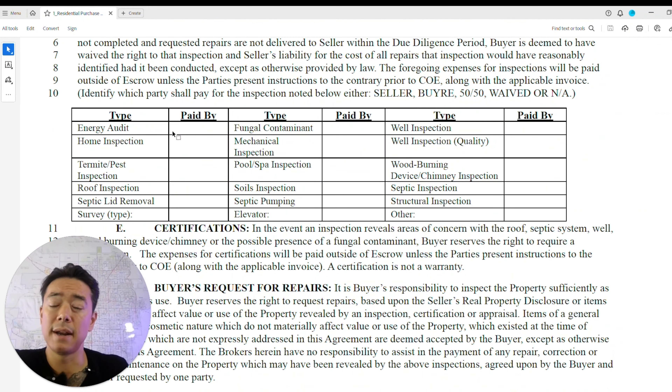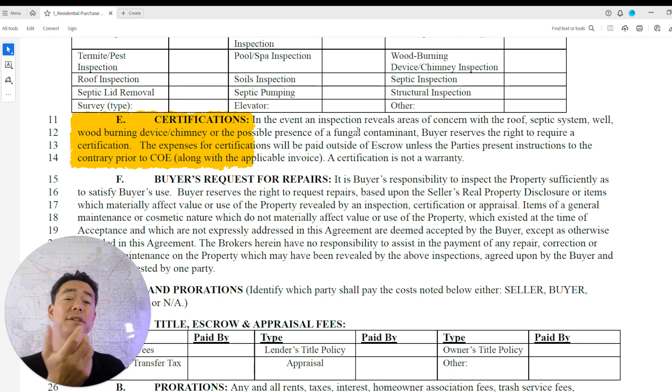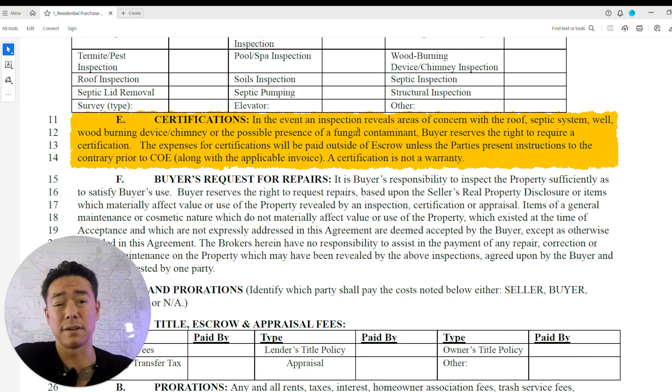The inspection section covers energy audits, home inspections, termite and pest inspections — for VA loans, termite and pest inspection is required, though we often waive these in the desert since termites aren't common — roof inspections, and septic inspections where applicable. The fewer inspections you have, the better your terms look, so keep that in mind.